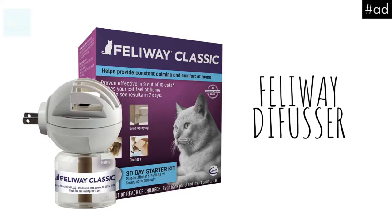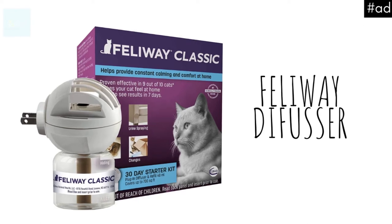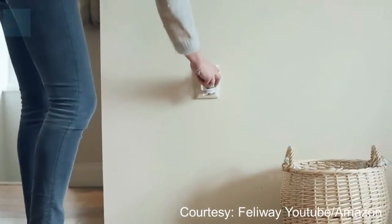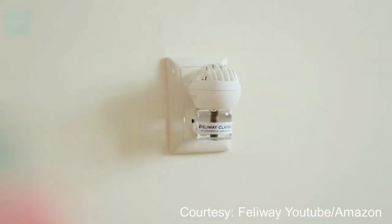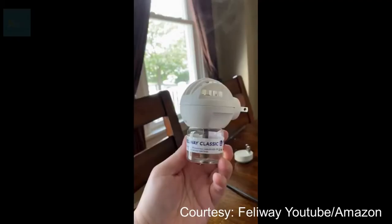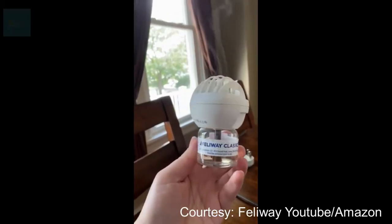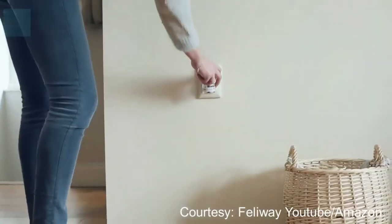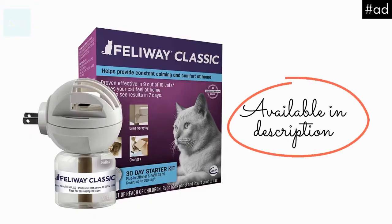Installing a Feliway Cat Calming Diffuser a few days before you bring your new pet home is also a good idea, especially if the cat has not lived with dogs before or is of a nervous disposition. A Feliway Diffuser emits pheromones that help cats feel safe, so this can help the cat feel more comfortable during the introduction period. You can find it in the description below.